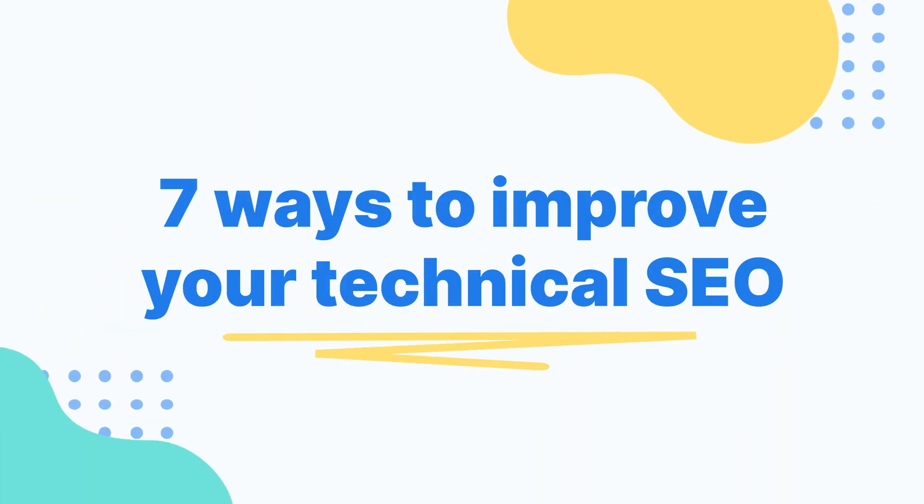Now that we've explained what technical SEO is, let's talk about how to get it going on your site. Without further ado, here are seven things you can do to improve your technical SEO.